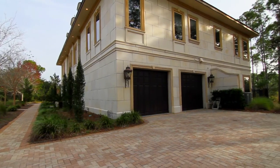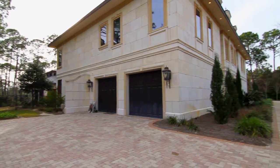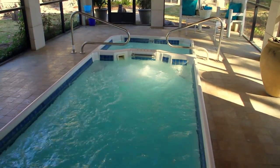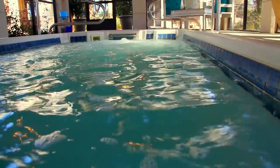This custom-built home also includes his and her two-car garages, and in the backyard is an indoor pool and hot tub. This unique pool has a water propulsion current for swimmers who want to exercise.